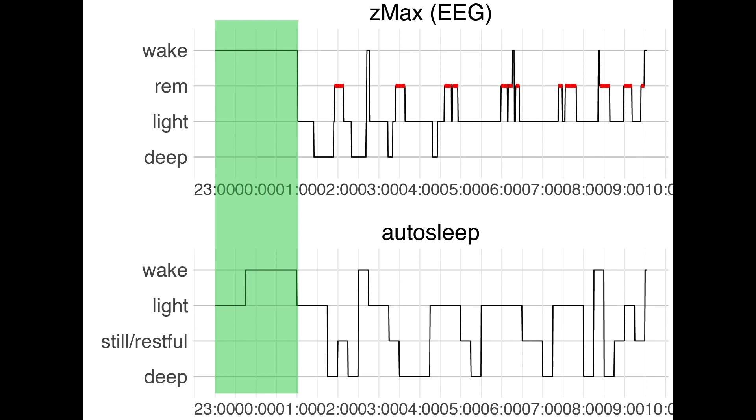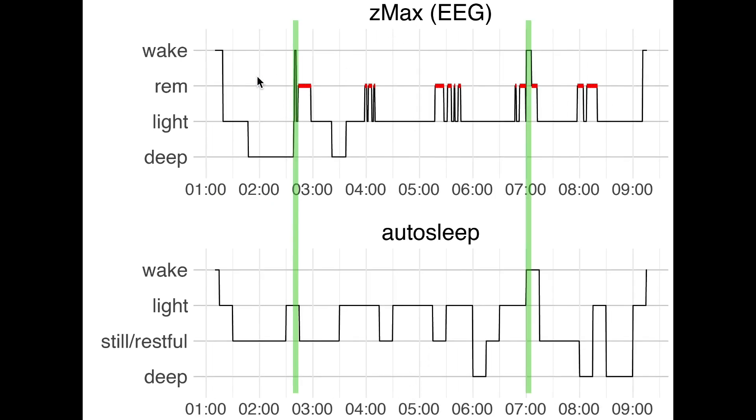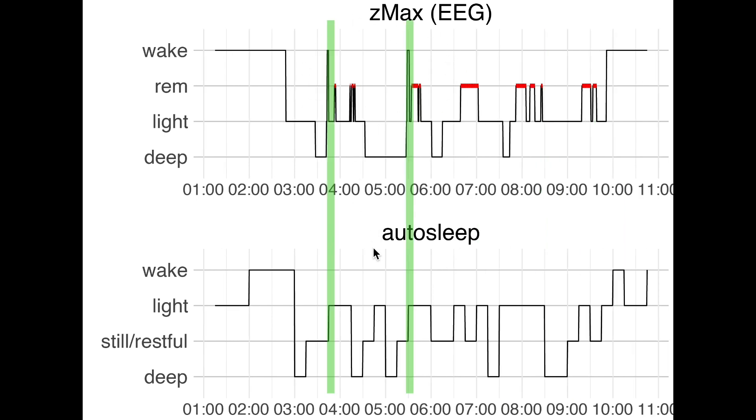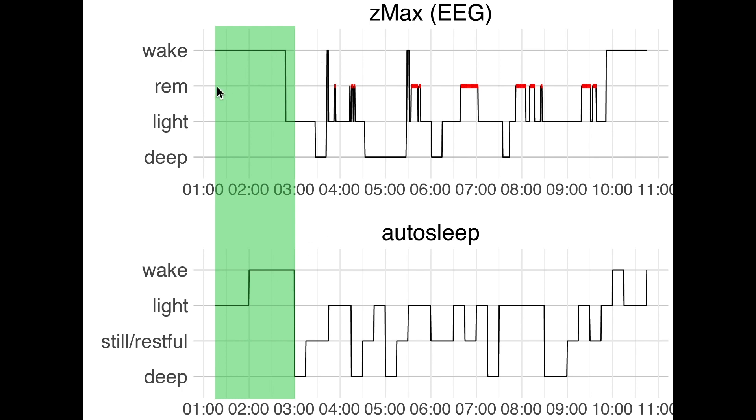I'll quickly show some highlights for the last few nights focusing mostly on awake detection. For the next night I had two awake moments and only one was detected by Autosleep, while the other was again marked as light sleep. For the following night I was actually awake quite a lot at the end and these were detected by the Autosleep app since these were probably more pronounced awake moments. For another night I had two awake moments and neither were detected by Autosleep — again classified as light sleep — and we also see the same problem of detected sleep before I even went to bed.